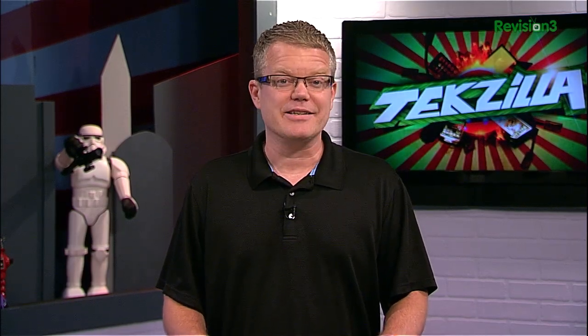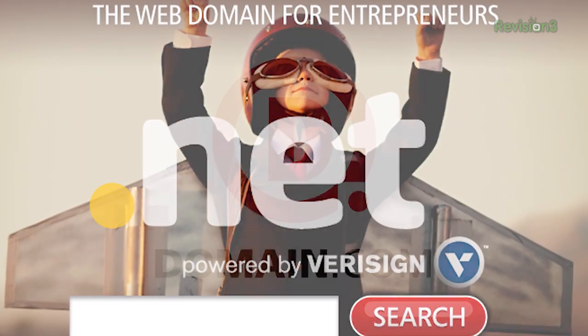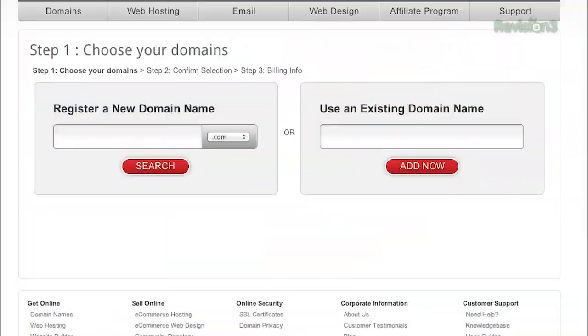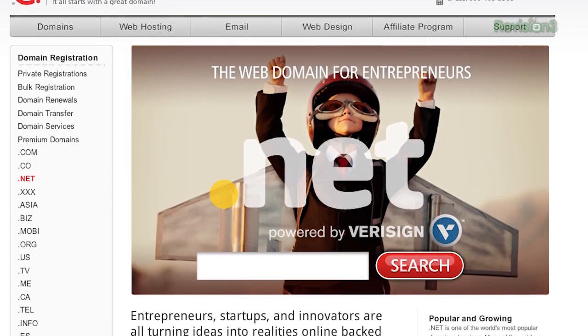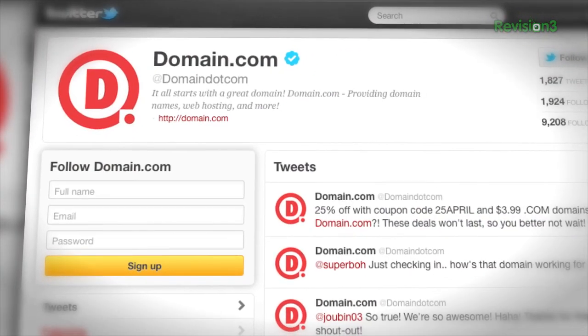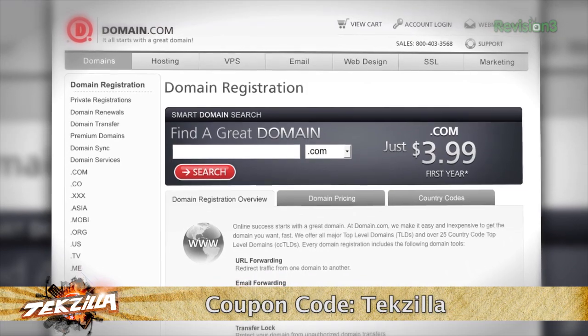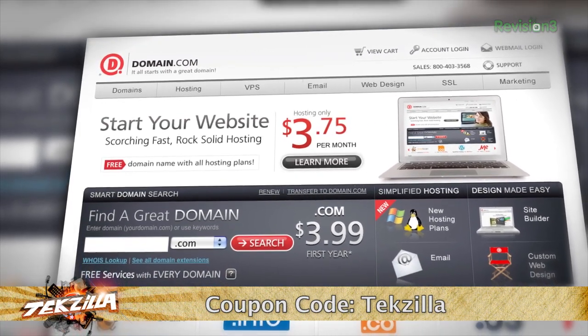Entrepreneurs and innovators are all turning ideas into realities online backed by the strength of a .NET domain name. .NET is one of the world's most popular domain extensions, and a .NET domain name from domain.com will inject your business with instant credibility. Already have a .com? Purchase the corresponding .NET from domain.com and protect your online brand. Is the .com you want already taken? The .NET is a perfect alternative. We like domain.com because they're affordable — .NET addresses are only $8.99 a year. They're reliable and easy to use. Get 20% off their already affordable domain names and web hosting when you use the coupon code TEKZILLA at domain.com's checkout. Don't forget to use the coupon code TEKZILLA. And when you think domain names, think domain.com.